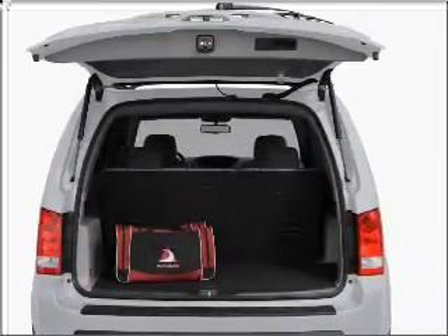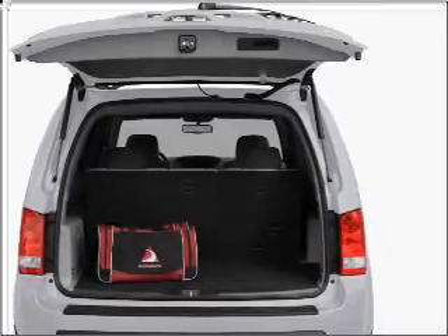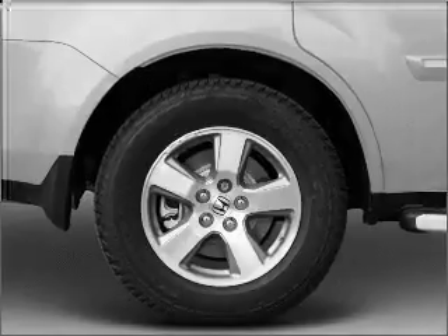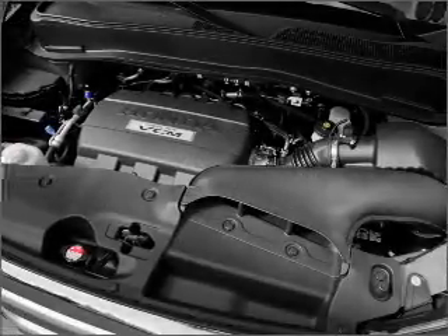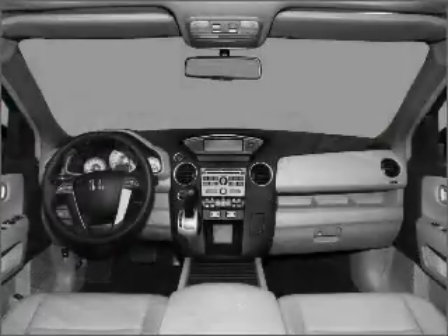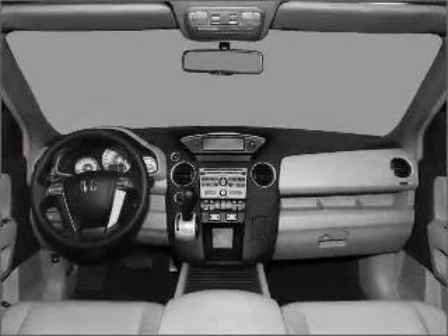Savor your listening experience with the premium sound system. Anti-lock brakes help you bring your vehicle to a safe stop. Heated seats comfort you on cold winter days — tailor the temperature to your preference and your passengers'. Let the sunshine in with a sunroof. Call today to schedule a test drive.